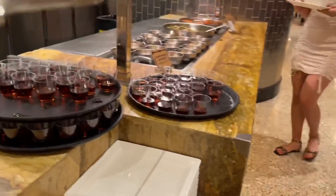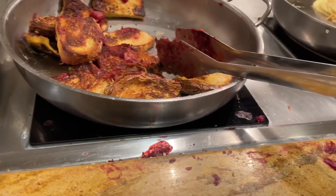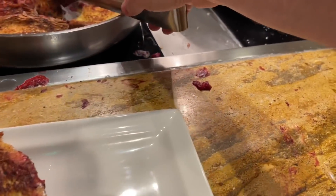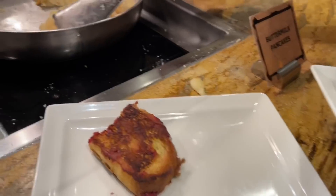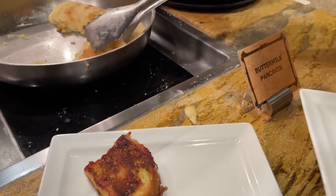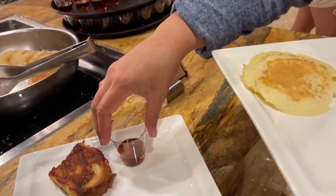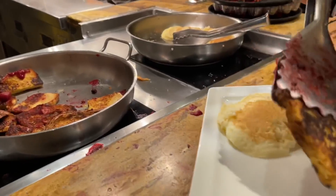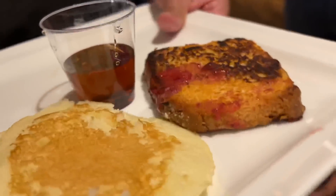Now this is the brunch section at the Wicked Spoon — they've got pancakes and french toast and other breakfast items, with plenty of dessert over on the dessert area. I'm going to get some buttermilk pancakes — just two — and some french toast with berry compote and lemon curd. Let's go down this way and see if there are any other brunch foods.